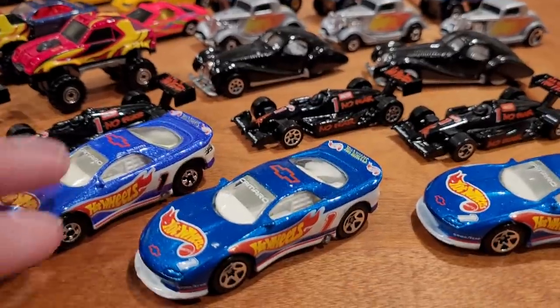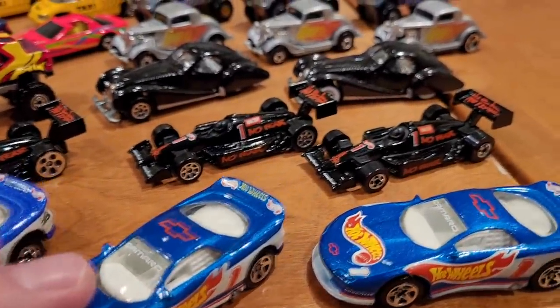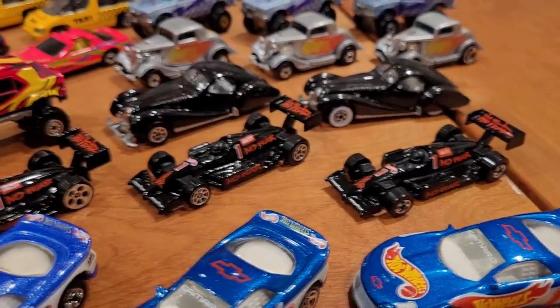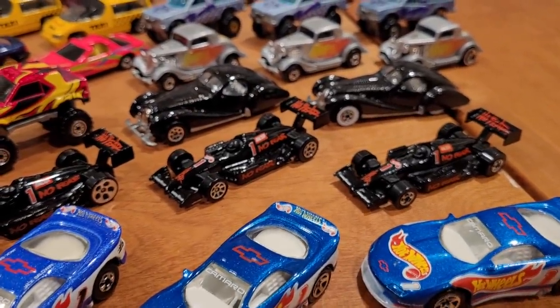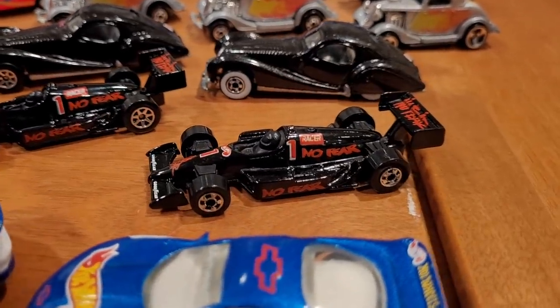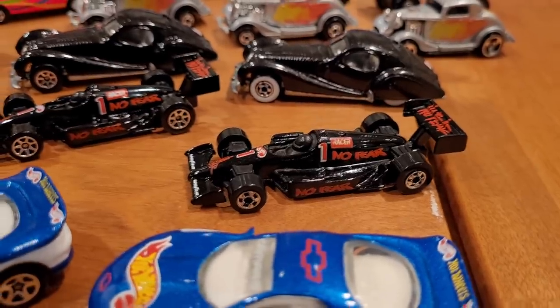The problem for me is shipping for these cars, as most are sold by American sellers. Shipping has gotten to the point where it's $20 to $25 per shipment. Back in the day I used to be able to get cars shipped from the U.S. for $5 to $10 — can you believe it?